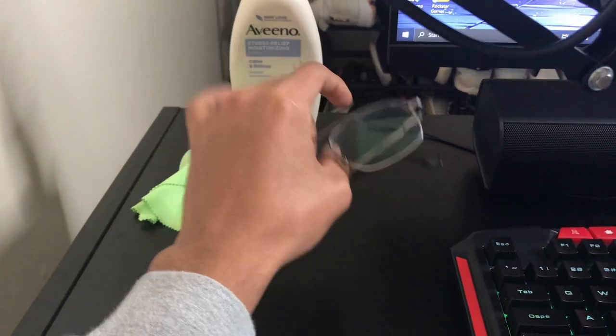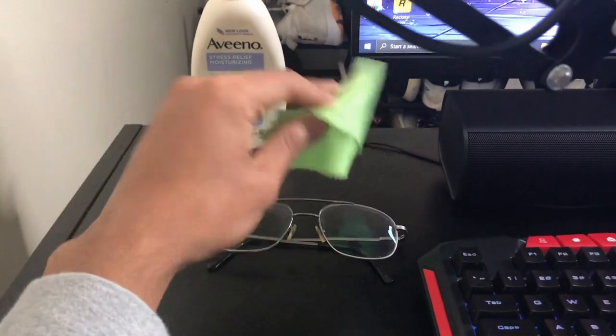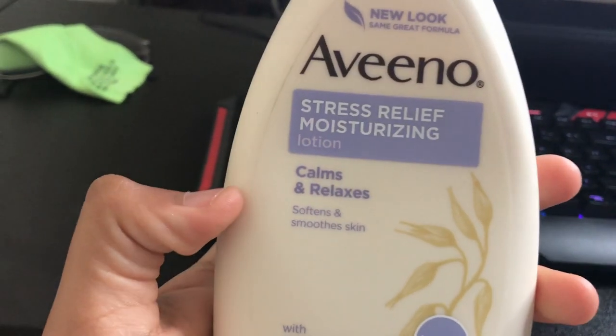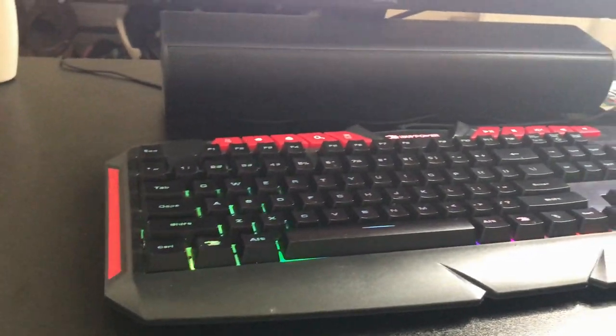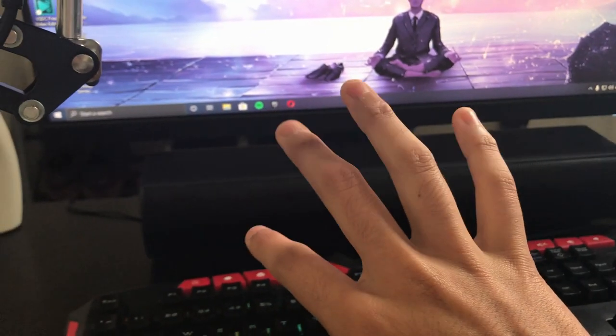Got my glasses here — if you watch my streams you'll see more of these. We also got some hand lotion — calm and relaxing, softening, smoothing, stress-free moisturizing lotion. I recently bought this because I usually play all through the night and I do get pains in my hands. I played basketball for a while and hurt my hands, but we're not gonna talk about that.